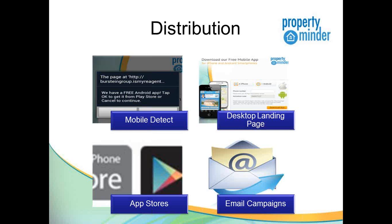So how do we get this application out to the public? A few ways. Number one: mobile detect. If people are engaging with your current website and accessing data on their mobile phone, they will automatically be directed to download your mobile application. We have technology to detect inquiries coming from a mobile device — iPad, iPhone, or Android — and the system will automatically prompt them to download the free application. There's also a desktop landing page on your website so people can access the mobile application directly from your site.